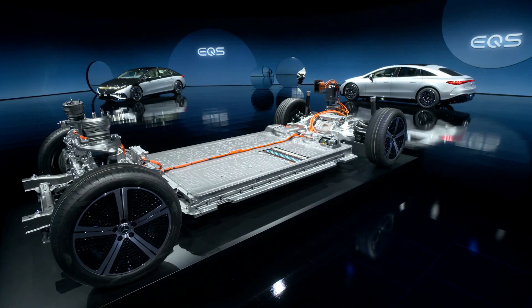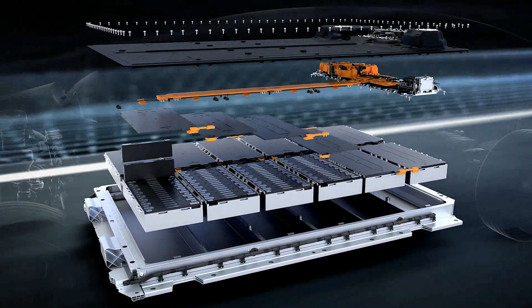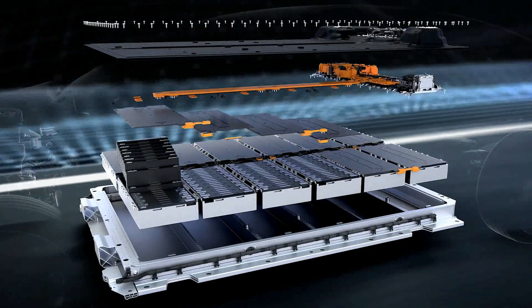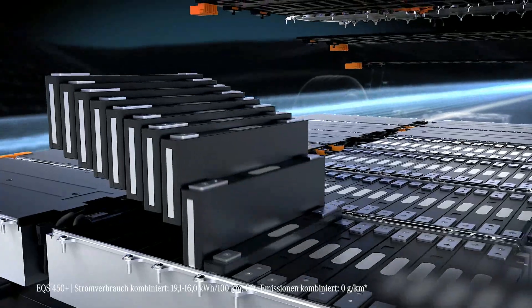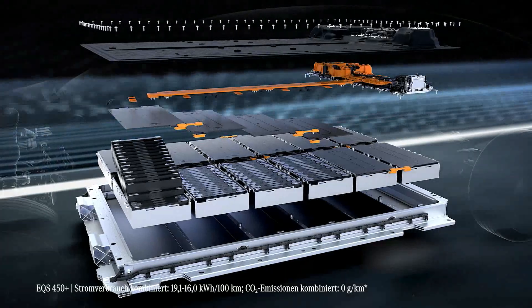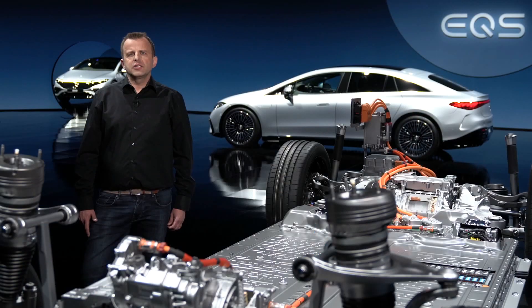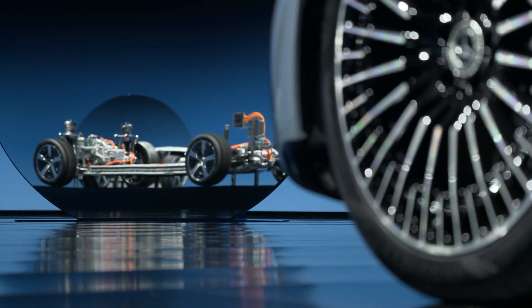Let's start with the highly efficient lithium-ion battery concept. Equipped with either pouch or hard case cells, it has an energy capacity of up to 107.8 kWh and a range of up to 770 km according to WLTP. We increased the battery's cell density compared to previous Mercedes EQ units. It's also now combined with an intelligent battery management system that we designed in-house. To keep the EQS software current, it's updated over the air. All this results in the perfect balance of performance and efficiency.